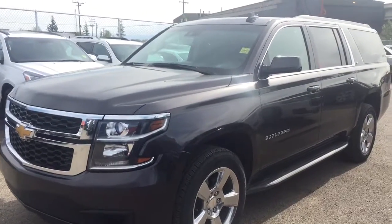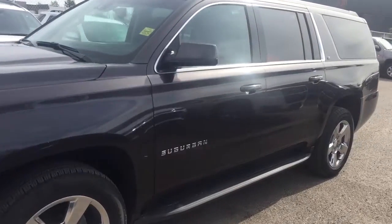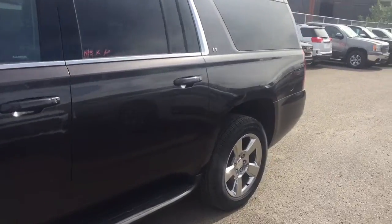Welcome to Davis Chevrolet. This is a pre-owned 2017 Chevrolet Suburban in the color gray.